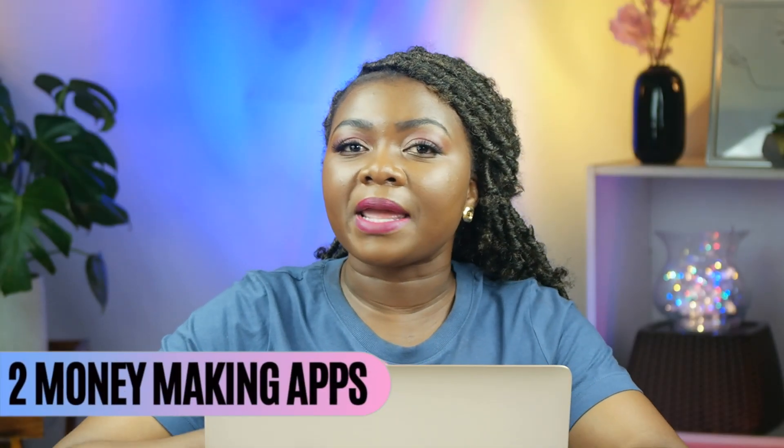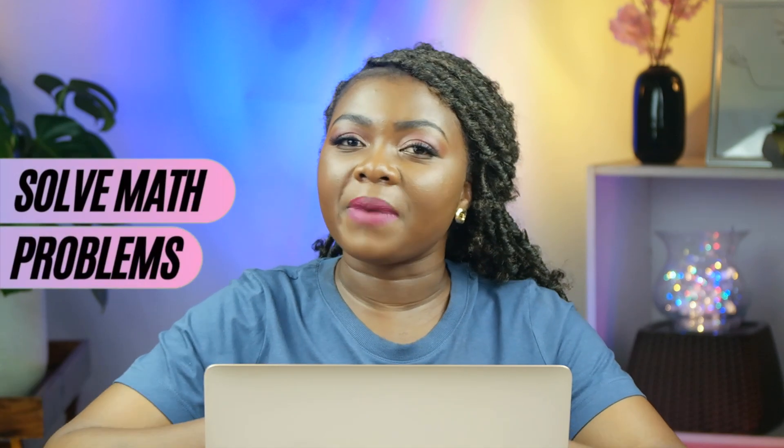In this video I'll be showing you two money-earning apps where you can earn money by helping students solve math problems. They are both available for Android and iOS users.